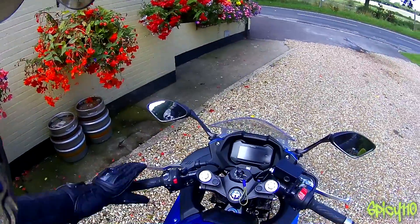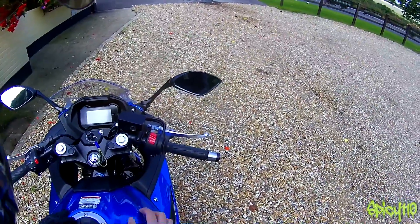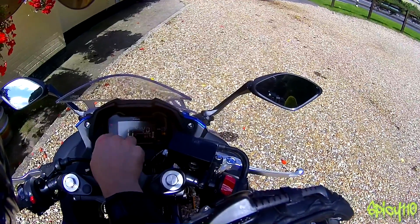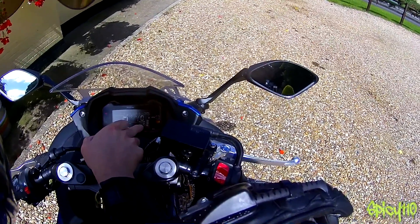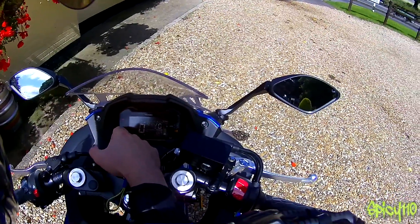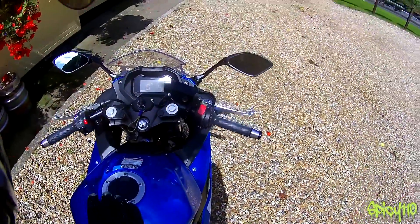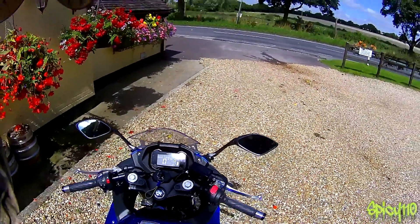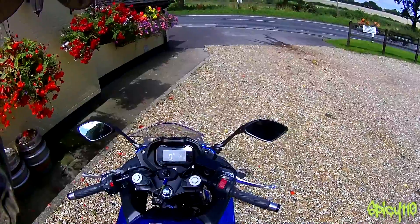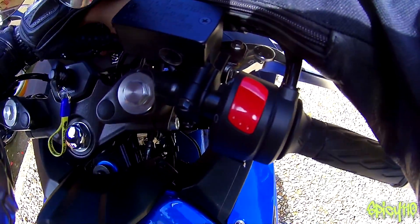Looking at the controls: completely bog standard — clutch pass, light, high beam, low beam, hazards, indicators, horn, kill switch, start. The display is nice: you've got your revs across the top, speed, time, gear position, trip A and B, and mpg fuel gauge. You've also got a shift light, neutral indicator, engine warning light, and an oil check light. I noticed the oil light came on but checked the sight glass and it seems absolutely fine. Very basic, very simple, all very clear — I can fully read it here in the sun.